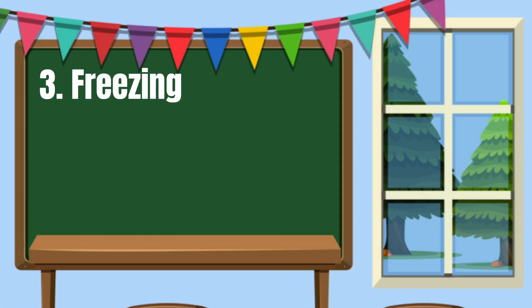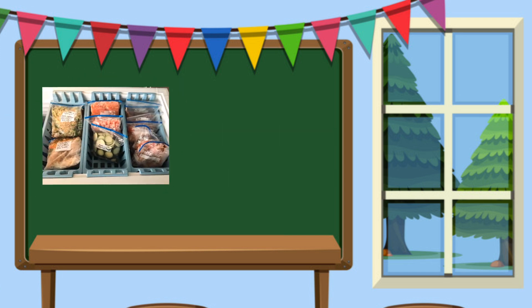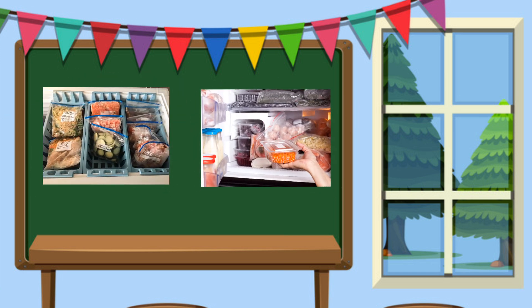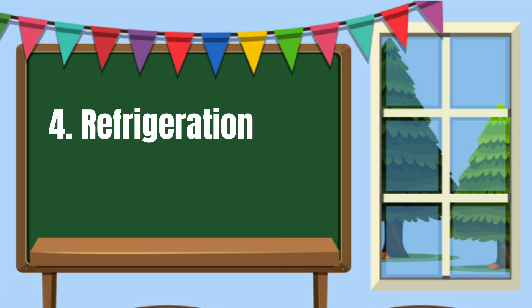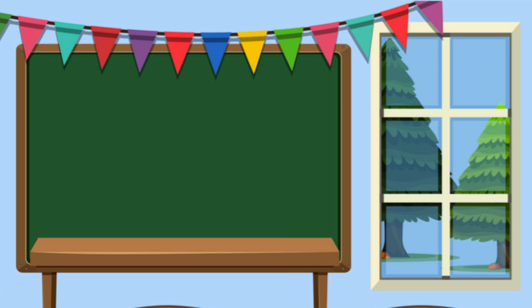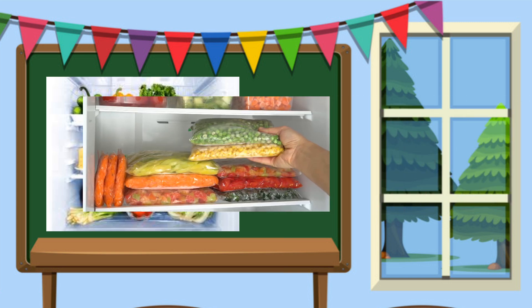Number 3: Freezing. This is a quick and convenient way to preserve foods such as meat, poultry, and fish, which are stored in the freezer until they are to be consumed. Number 4: Refrigeration. Food is kept at low temperature to prolong their freshness. For example, eggs, milk, fruits, and vegetables.